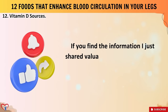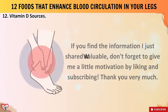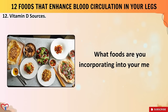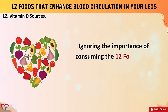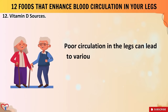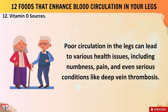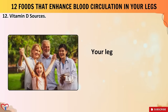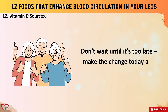If you found this information valuable, don't forget to like and subscribe. Ignoring the importance of consuming these 12 foods that enhance blood circulation in your legs can have dire consequences. Poor circulation in the legs can lead to various health issues, including numbness, pain, and serious conditions like deep vein thrombosis. Take action now to prioritize your vascular health and incorporate these foods into your diet — your legs will thank you. Don't wait until it's too late; make the change today and feel the difference.